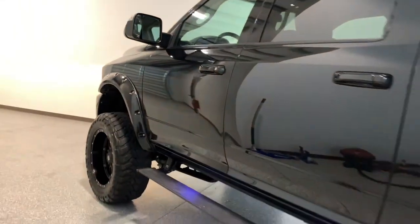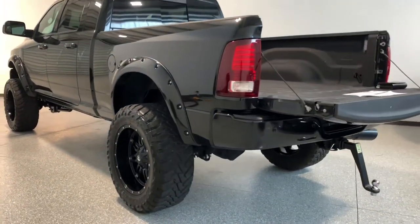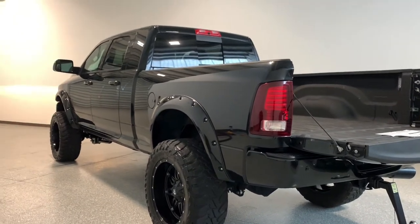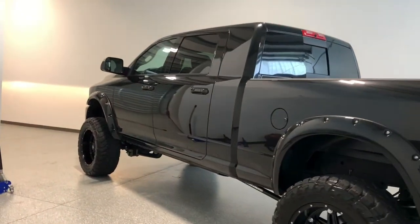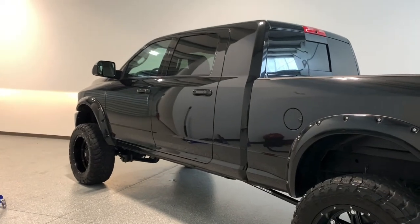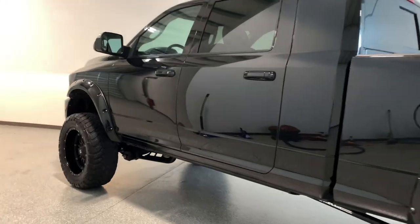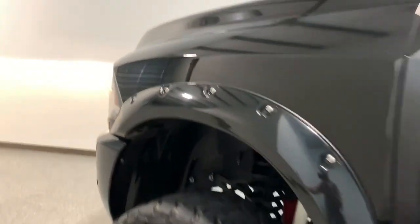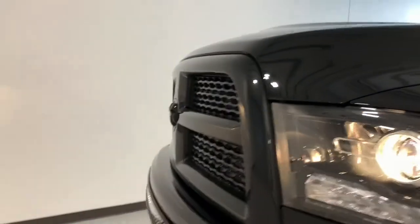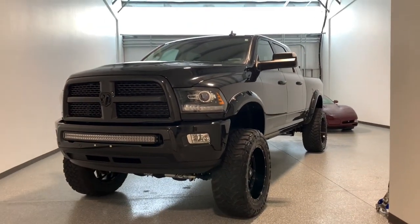There you have it: 2017 Ram 3500 Mega Cab, high output Cummins, Aisin transmission, six-inch lift, 37s, 22s. She's ready to go. If you're interested in this truck, my phone number is 281-768-5290. The website is energymotorcars.com and Facebook and Instagram are both at Energy Motor Cars. Thanks for watching guys — really excited for somebody to get this truck, and hope to hear from you soon.